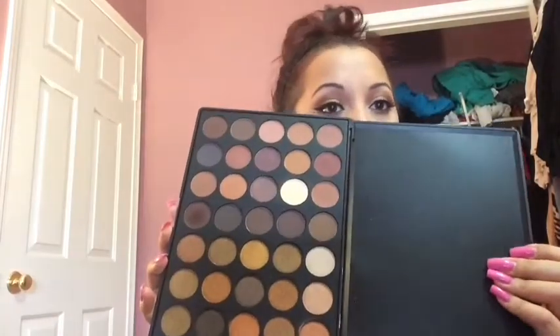Morphe is a pretty great company. I know Jaclyn Hill is working on a palette with them — apparently they should be coming out with something together in the future, though I don't know what it'll look like. Personally I enjoy Morphe products and I'm really glad I picked up that 35R palette. It's pretty much all you need if you're a neutrals and gold lover.